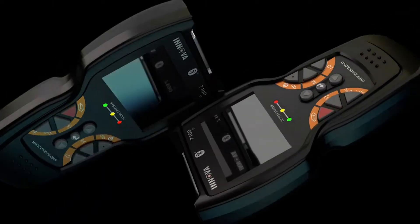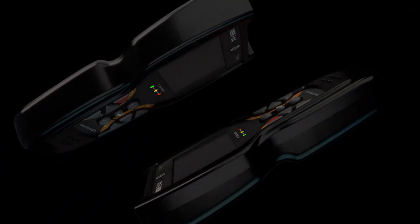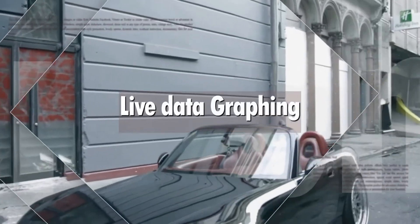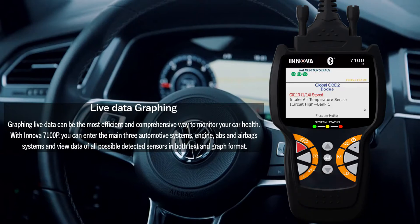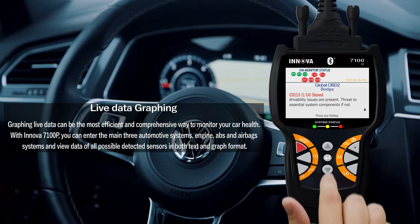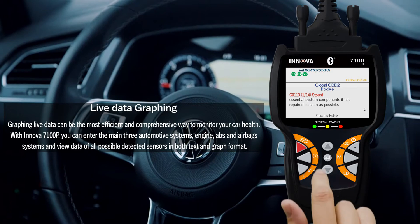No worries if you own an Innova 7100P. Live data graphing can be the most efficient and comprehensive way to monitor your car health. With the Innova 7100P, you can enter the main three automotive systems — engine, ABS, and airbag systems — and view data of all possible detected sensors in both text and graph format.